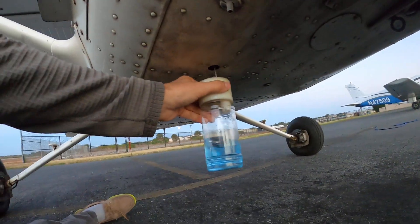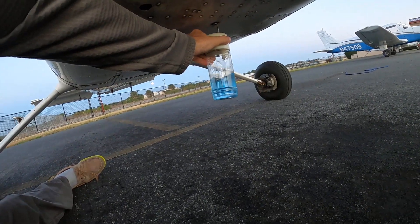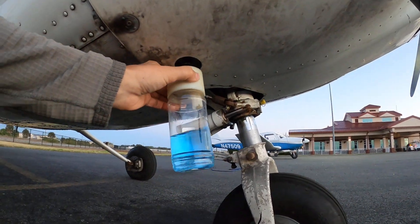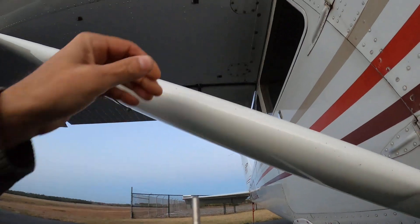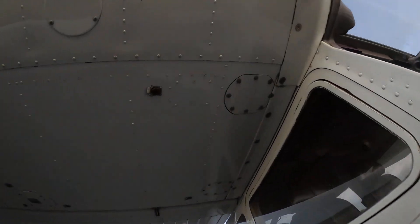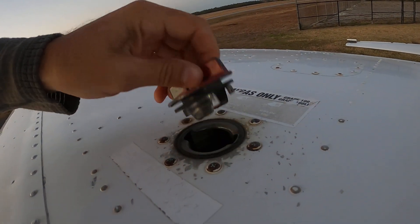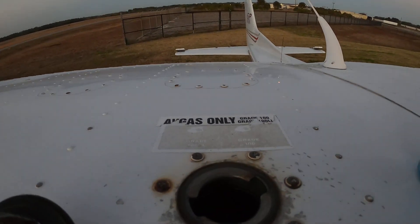We're going to go ahead and drop down here. Eleven one thousand. Twelve one thousand. Thirteen one thousand. Fuel is still in good shape. Up on the airplane we go. It sounds good and full — it is good and full. I'm going to go ahead and pour this back in.